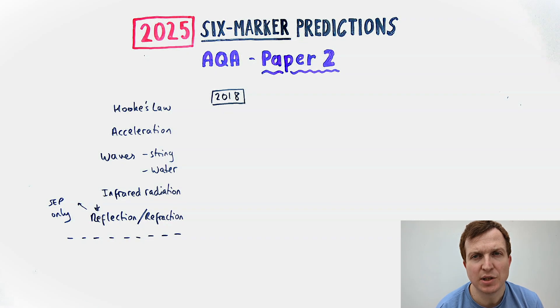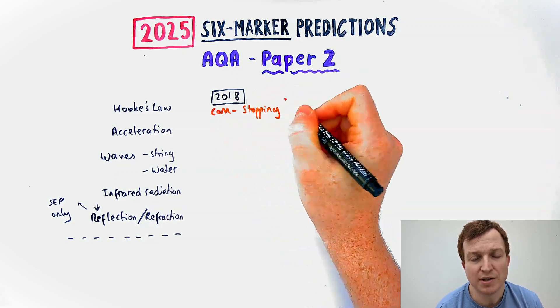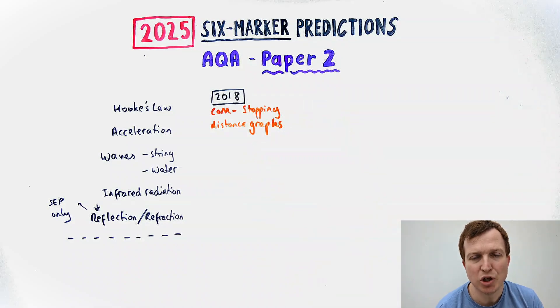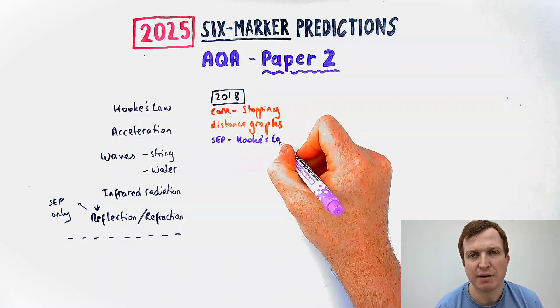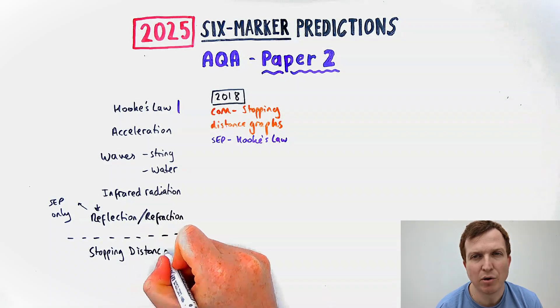Let's have a look at what's come up, starting in 2018 — the recent papers you need to look at, because those are the new specification ones. In 2018, combined science didn't have a required practical question that was six-marked. It had a six-marker on stopping distance and how you can interpret graphs to determine different things about thinking and braking distance. Separate science had a fairly standard six-marker about Hooke's Law.